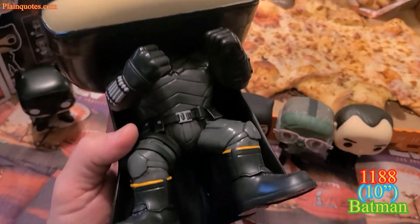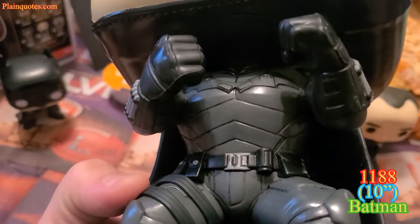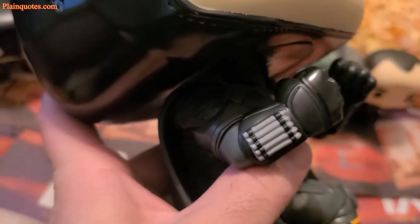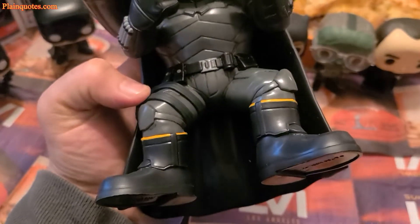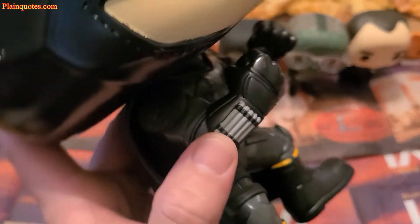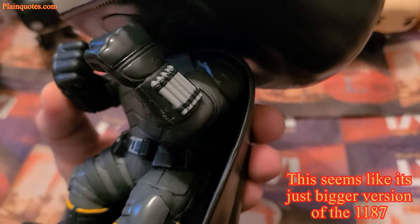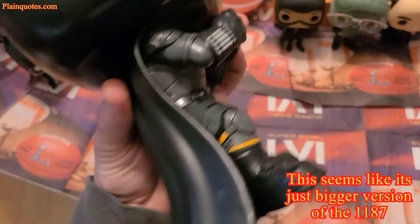So this is out of the box — this is 1188, the Batman, super size. I just love the way the logo is designed here, and the way the cape goes from the shoulders down. The details are amazing — the boots, the stuff he has wrapped around the belt, and the gloves are nicely detailed. It's incredibly big.